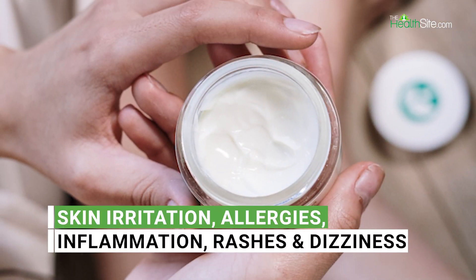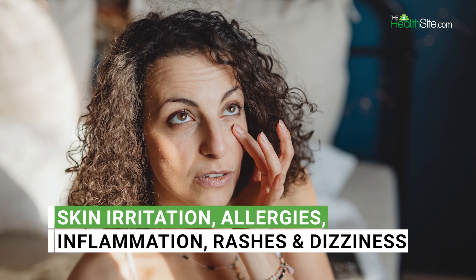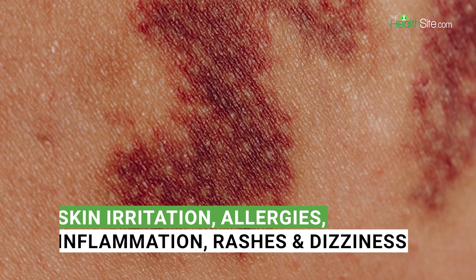Hello and welcome, you're watching The Health Site and I am Sakshi. Let's get started. Mosquito repellents can cause skin irritation, allergies, inflammation, rashes, and dizziness, and can make it difficult to concentrate on regular activities.